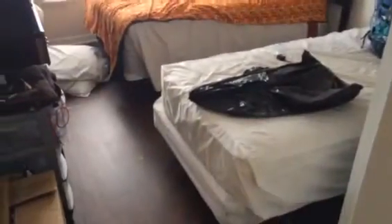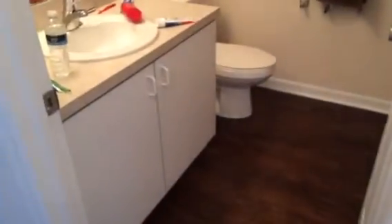We're in the hallway. This is bedroom one and the hall bathroom. Bedroom two.